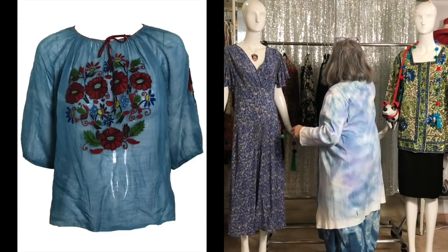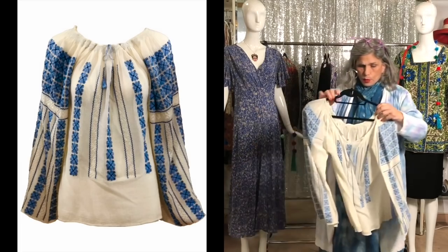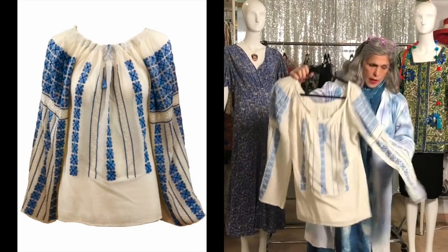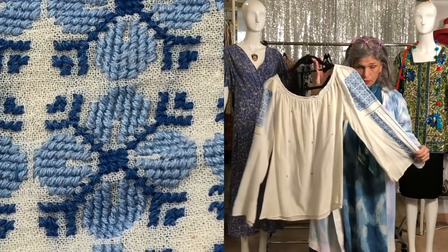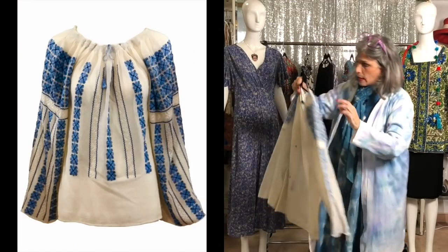And here's a more perfect Eastern European hand embroidered blouse. The embroidery on this is just gorgeous — something to wear in the summertime, with smocking at the neck.